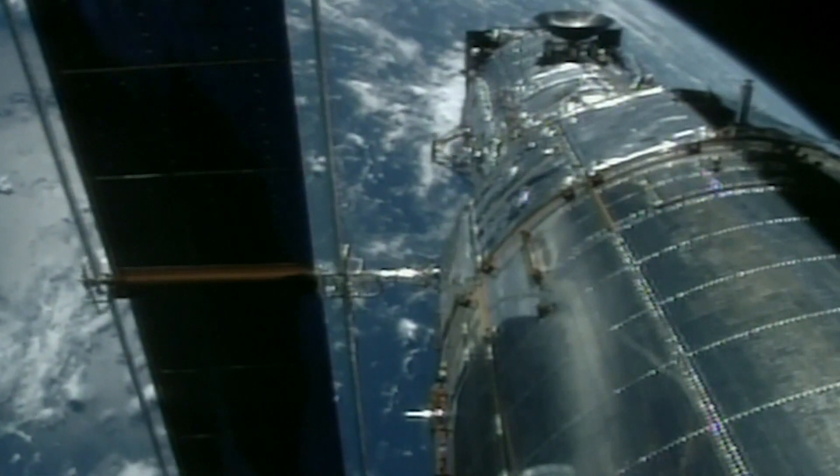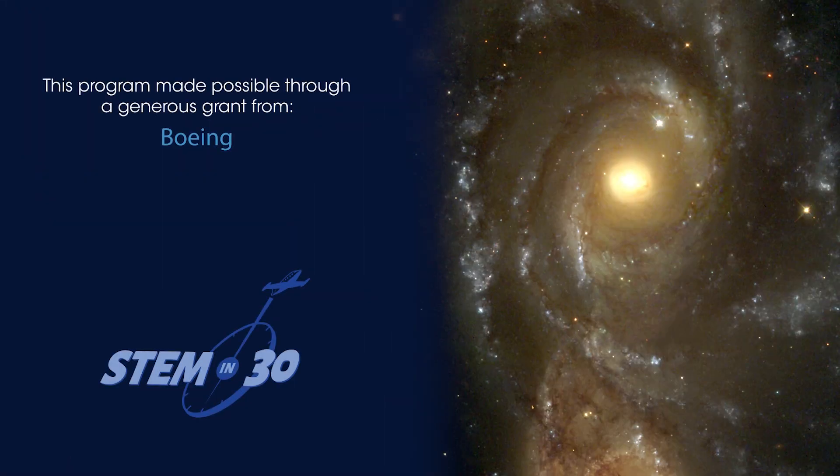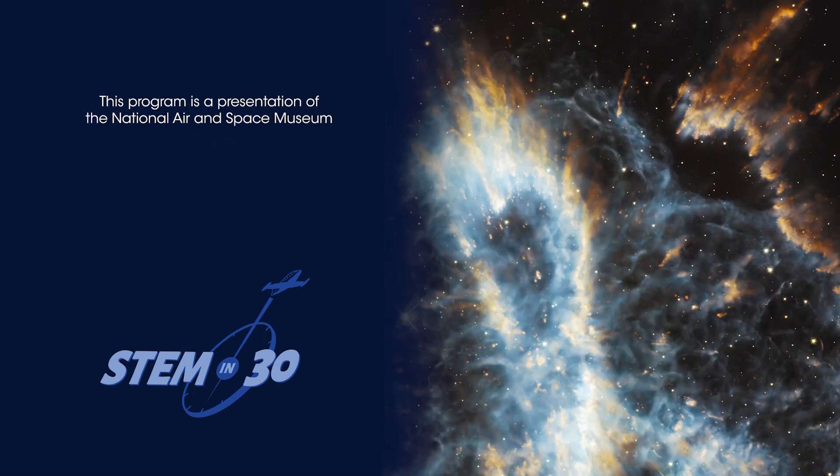Hubble and James Webb let us look at space in different ways. Here are some photos taken by the Hubble Space Telescope. What can you see? What questions do these pictures make you think of about how our universe was formed? Let us know down in the comments section.